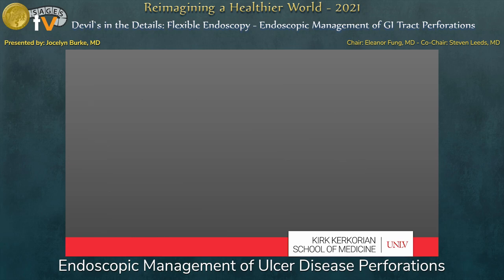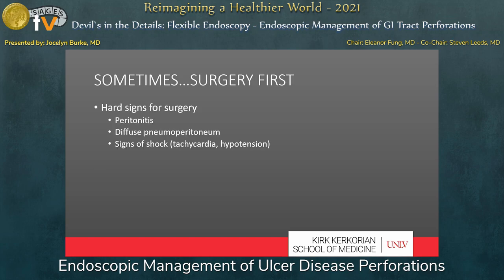So what role does endoscopic therapy play in improving our approach to perforated ulcers? We first need to discuss the elephant in the room: sometimes these patients need surgery first — by which I mean intraperitoneal surgery. If a patient presents with peritonitis, diffuse pneumoperitoneum, and certainly signs of shock, and they are a reasonable surgical candidate, they should have an operation.